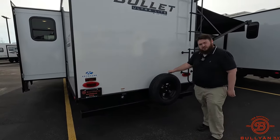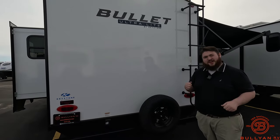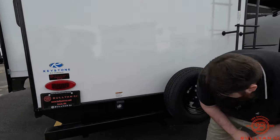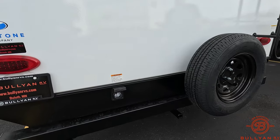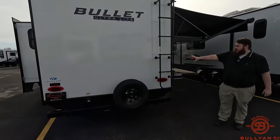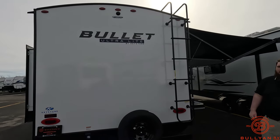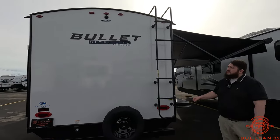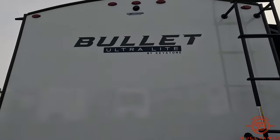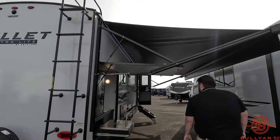We do get a bumper-mounted spare tire, so if you get a flat on the side of the highway you're not crawling underneath the camper trying to break off a rusty bolt — everything's going to be at waist level. There's a little hitch right there if you want to bring bikes, kayaks, or anything like that. We've got our rear-mounted ladder so it's always there, and we have our camera prep for a backup camera — it's all ready for installation.